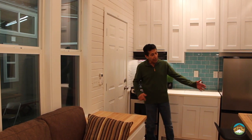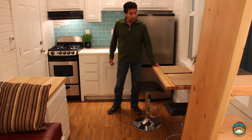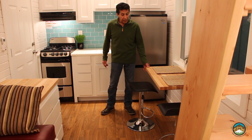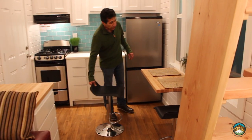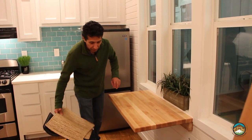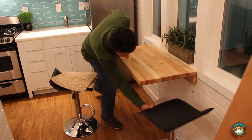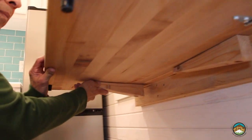If we look over to my left, you'll notice we've got a butcher block eating table here. What's cool about this — it's a Murphy table. I want to show you how easy this actually folds up and down. We've got two swivel supports underneath.